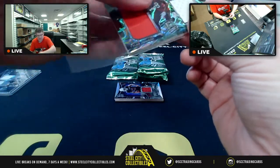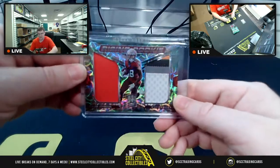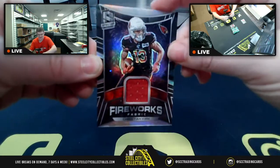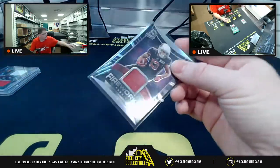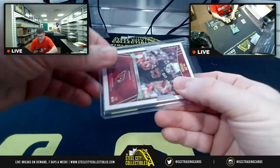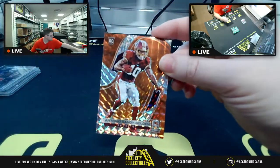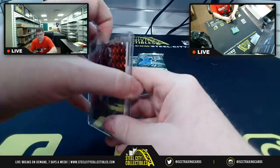Now here's why I'm laughing — after mentioning that the only one-of-one I'd pulled from Spectra was a fireworks fabric Christian Kirk, here comes the non-one-of-one version: fireworks fabric Christian Kirk, 96 of 99, the base version. I pulled the 1-of-1 in one of my first Spectra breaks and it's funny to see it pop up again. Then Shannon also gets the rookie Antonio Gandy-Golden, 3 of 15.